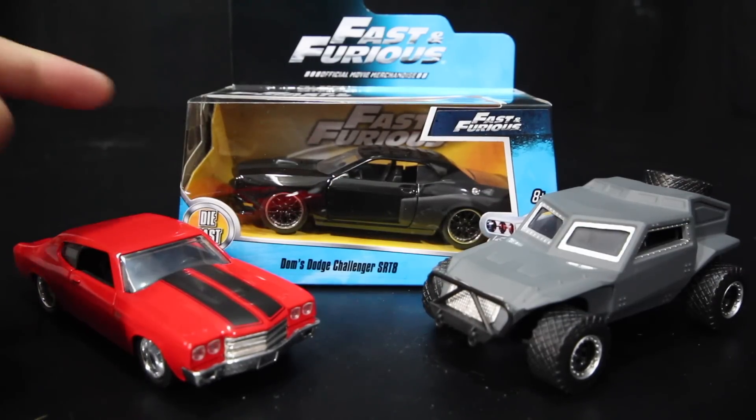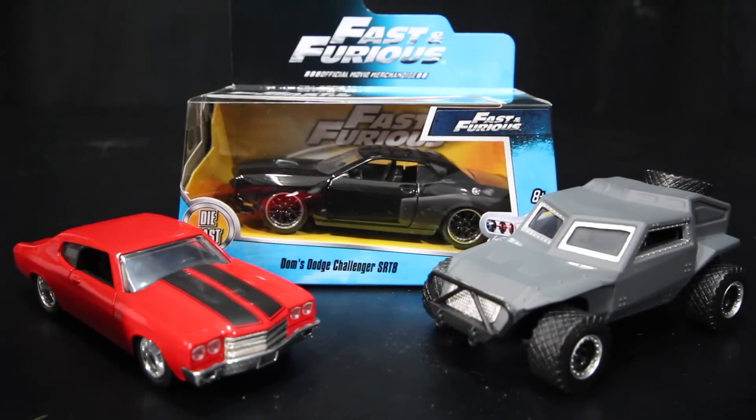This Dodge Challenger was from Fast 5 and Fast 6. This is the car at the end of the movie in Fast 5 and the beginning of Fast 6. This is the car he races Brian's Silver GTR in.